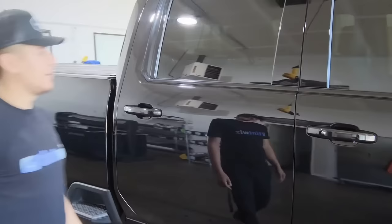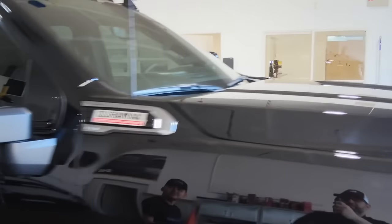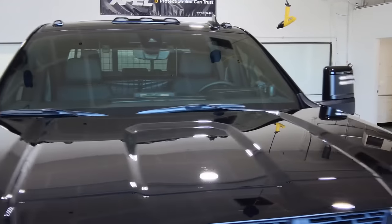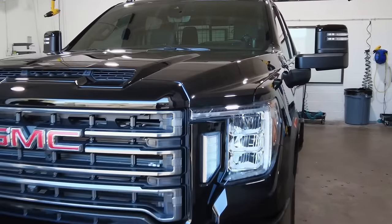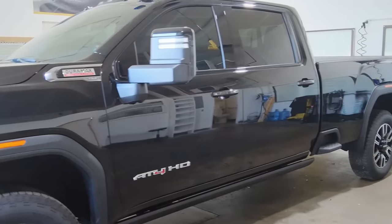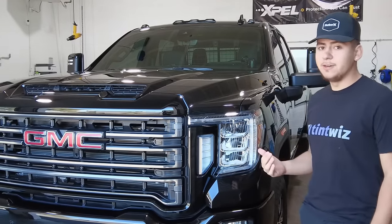To finish it off, they got their car completely tinted. We went XR Plus 55 in the back, 30 in the front — things look beautiful, fits right in. They even got the whole windshield done, so they'll be completely protected from all that heat.